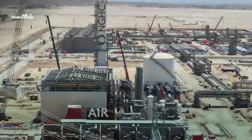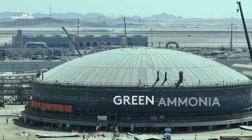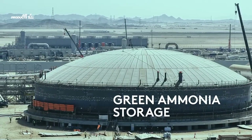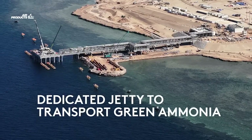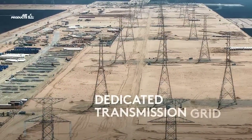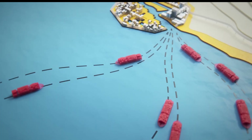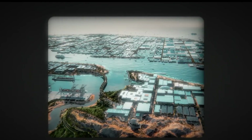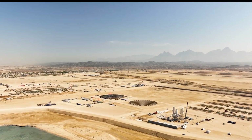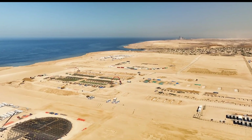Challenges remain — particularly demand uncertainty and market risk. While construction is ahead of schedule, commercial risks loom. So far, the project has secured only one major buyer, Germany's SEFE, for up to 200,000 tons of hydrogen annually by 2030. This limited off-take has prompted emergency high-level meetings in Riyadh. Saudi officials are exploring fiscal incentives to attract more buyers and considering pivoting toward local consumption, though domestic demand is still nascent.